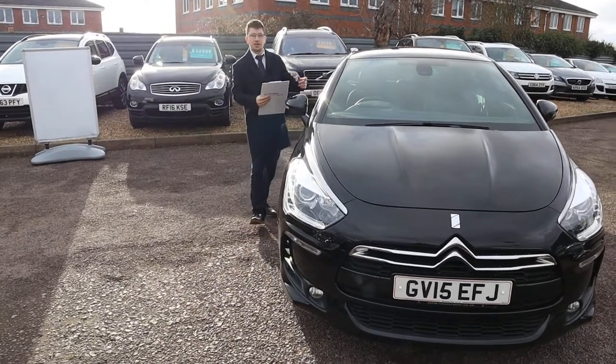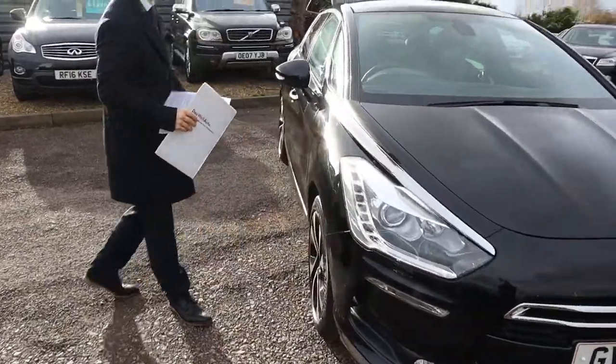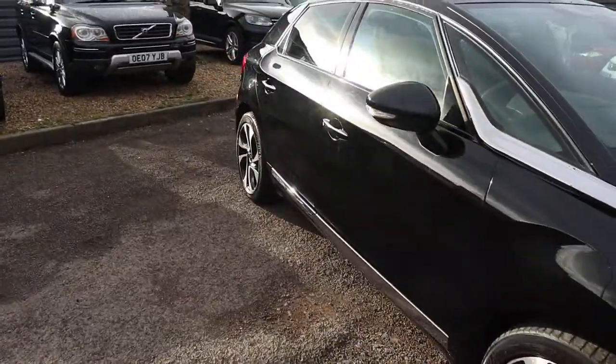Welcome to Country Car, my name's Tom. Brand new to stock is this beautiful Citroen DS5. I'm going to give you a walk around the car and show you a few of the features and the general condition of it.